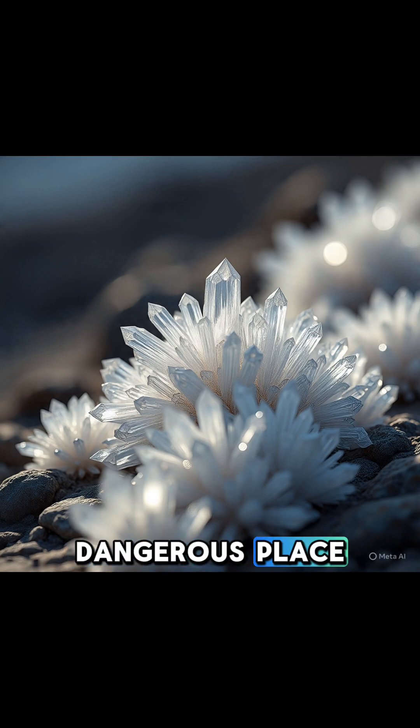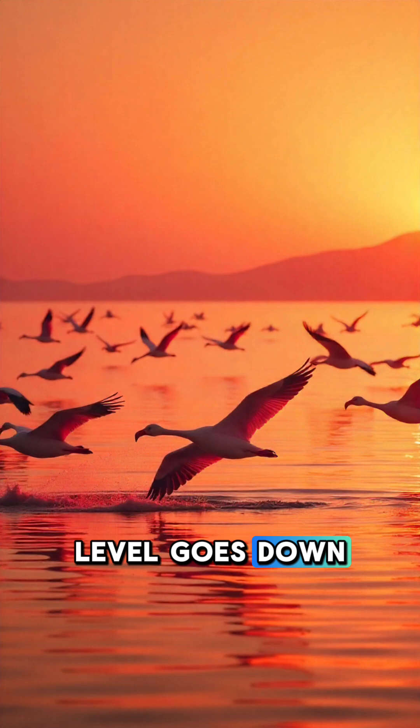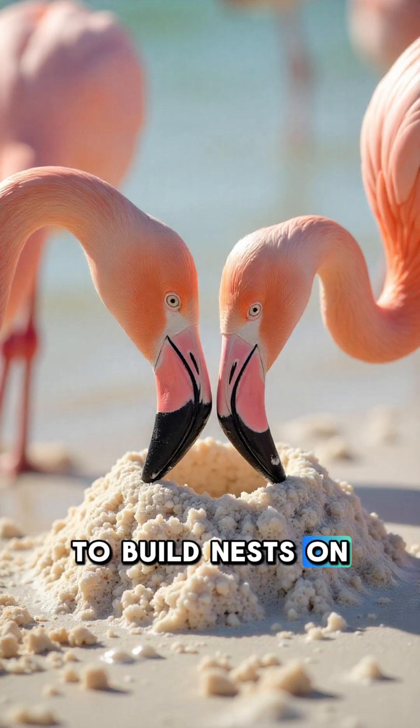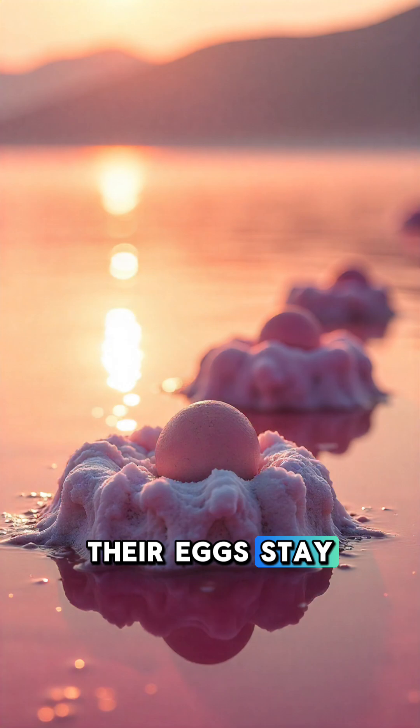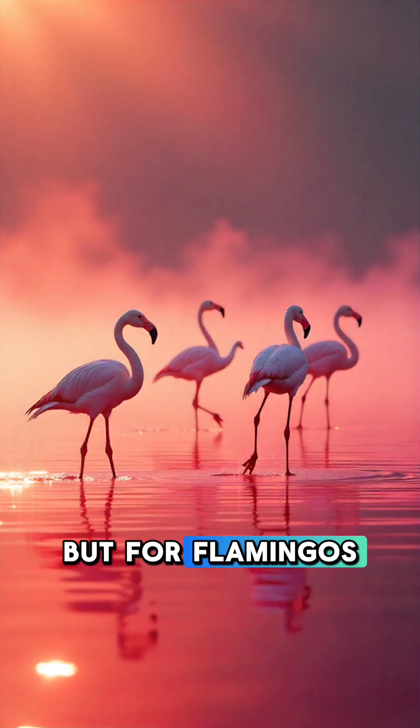But even in this dangerous place, life still survives. When the water level goes down, thousands of flamingos come to the lake to build nests on the salty ground. Their eggs stay safe there because no predators can reach them. Lake Natron may be deadly, but for flamingos, it's one of the safest places to raise their young.